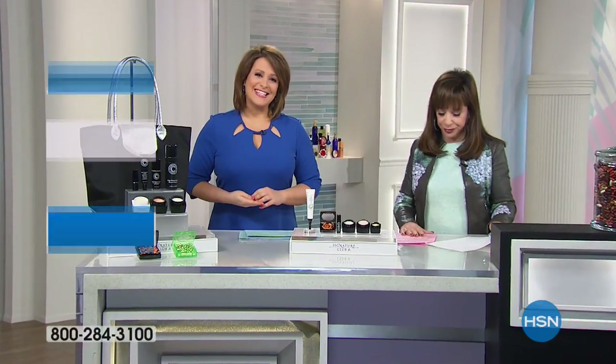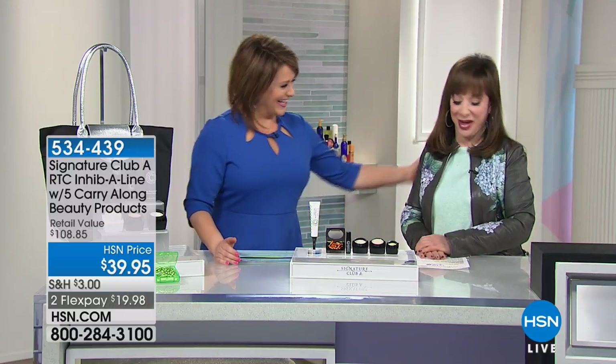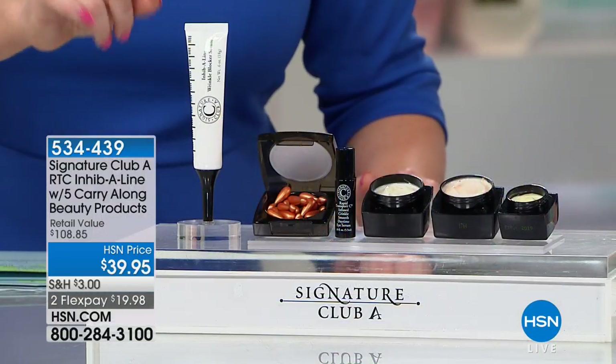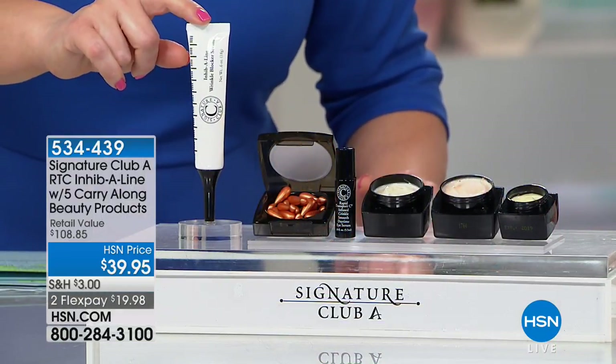Welcome back to HSN. My name is Leslie. This woman here is an icon in the skincare and anti-aging world — her name is Adrienne and this is Signature Club A, one of our longest-running skincare lines in all of HSN. It'll be 24 years — I think you're doing something right. Let's move on to this wonderful kit. When I want instant results, I turn to Adrienne's Inhibiline — her famous wrinkle relaxer serum that you shoot into those lines and wrinkles.